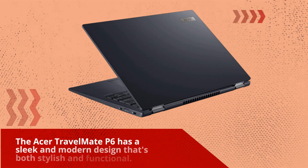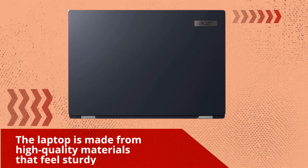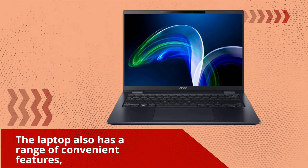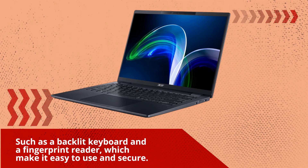The Acer Travelmate P6 has a sleek and modern design that's both stylish and functional. The laptop is made from high-quality materials that feel sturdy and well-built, and its slim profile and lightweight design make it easy to carry wherever you go. It also has convenient features such as a backlit keyboard and a fingerprint reader, which make it easy to use and secure.